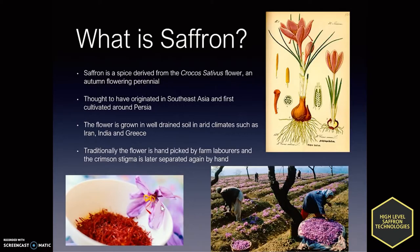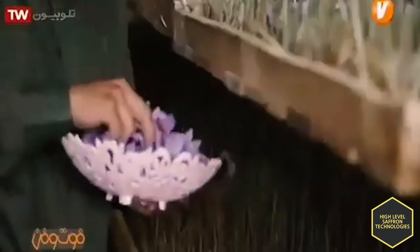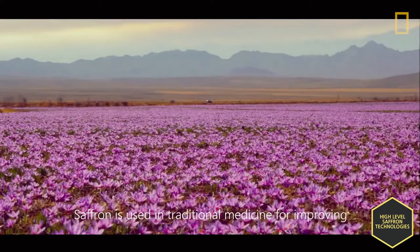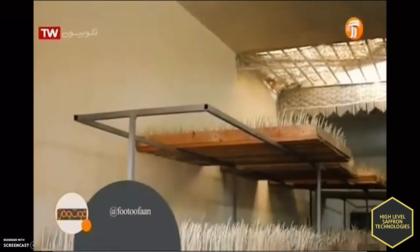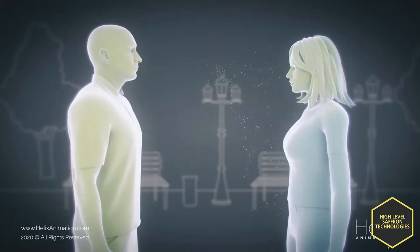Normal saffron is planted and harvested by people. Iran is the biggest producer in the world because of its long-standing tradition and cheap labor. But because 1 kilogram requires 150,000 flowers, it's the most expensive spice in the world. Our goal is to eliminate human intervention both to produce more effectively and more compactly and to reduce the risk of virus contamination.